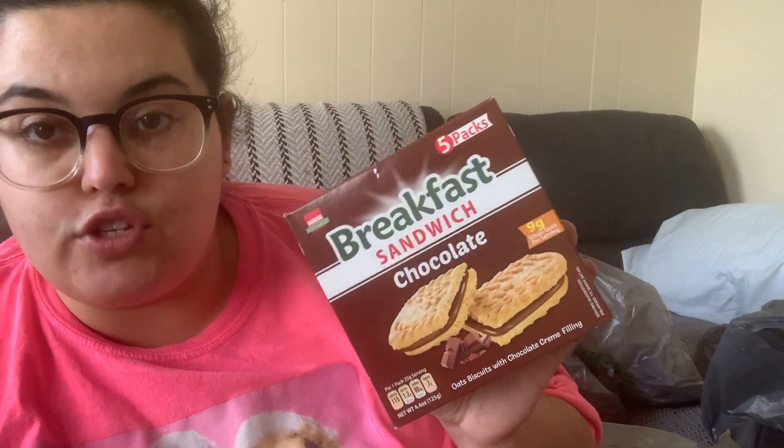I grabbed some breakfast biscuits — five packs for a dollar, nine grams of whole grain per serving, chocolate sandwich flavor. It's the no-name version of those breakfast biscuits — starts with a 'B' I think. It sounds like a quick easy breakfast for work; I never give myself enough time in the morning to eat so I pack my breakfast a lot.